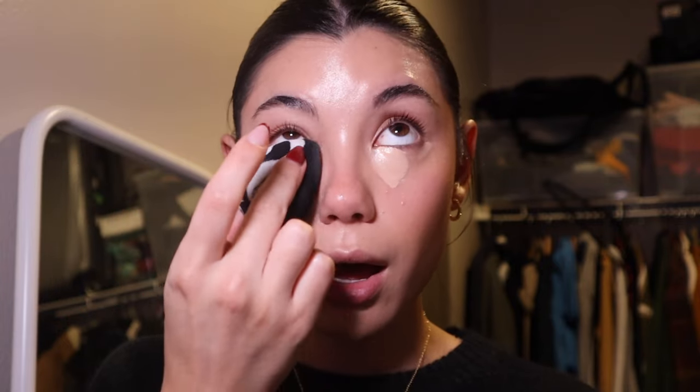Now we're blending out the concealer using a beauty blender. I always start at the lower portion of my face and work my way up — for bigger areas like my chin I use a beauty blender, but for areas like under my nose I like to use a brush and just tap it in, then back to the beauty blender for under the eyes. I always drag the concealer up into my temple.